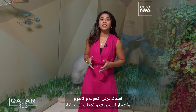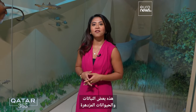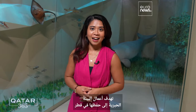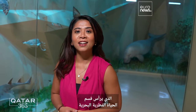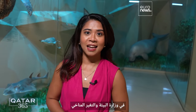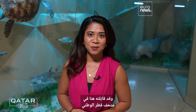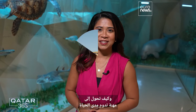Whale sharks, dugongs, mangroves and corals — just some of the flourishing flora and fauna being preserved by marine conservation in Qatar. Spearheading that mission is Jasim Lari, who leads the Department of Marine Wildlife at the Ministry of Environment and Climate Change. I caught up with him at the National Museum of Qatar to find out how his passion for nature turned into a lifelong professional pursuit.